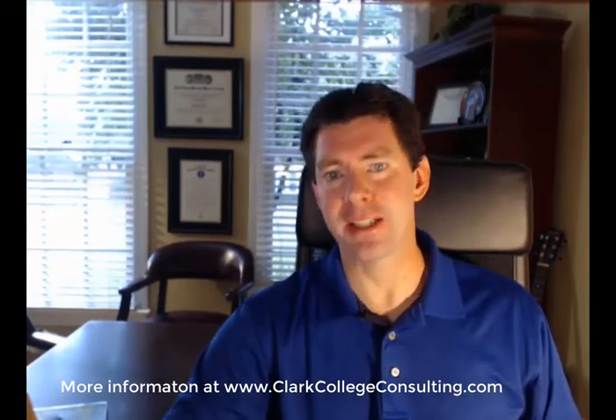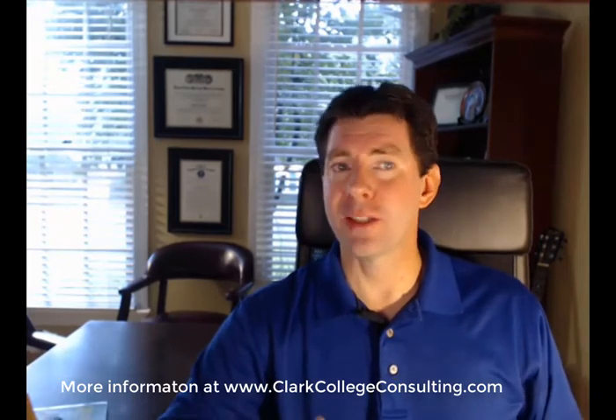Number two: check your application deadlines. How many early action colleges are you applying to? Early decision or priority applications — are you submitting? And don't forget, you can only apply to one school using early decision.